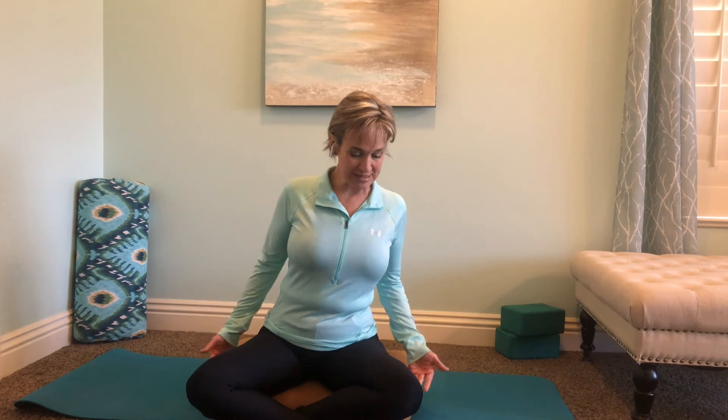You can sit on a chair, or you can sit on a bolster or a cushion on the floor. I really like when meditating to sit up on something, because if your knees are above your hips, it's harder to get comfortable. You want your knees at hip level or even a little below. Get yourself comfortable and sit up nice and tall.